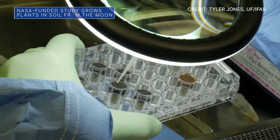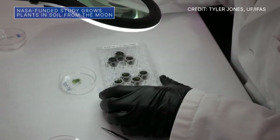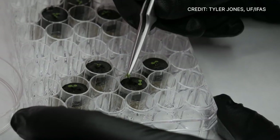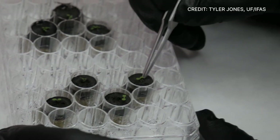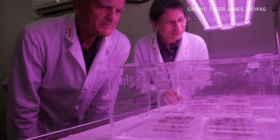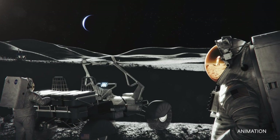For the first time ever, researchers have grown the hardy and well-studied plant Arabidopsis thaliana in nutrient-poor lunar regolith samples collected during several Apollo moon missions. The plant is a relative of mustard greens, broccoli, cauliflower, and Brussels sprouts. This NASA-funded study could help pave the way for future astronauts to someday grow more nutrient-rich plants on the moon and elsewhere in deep space.